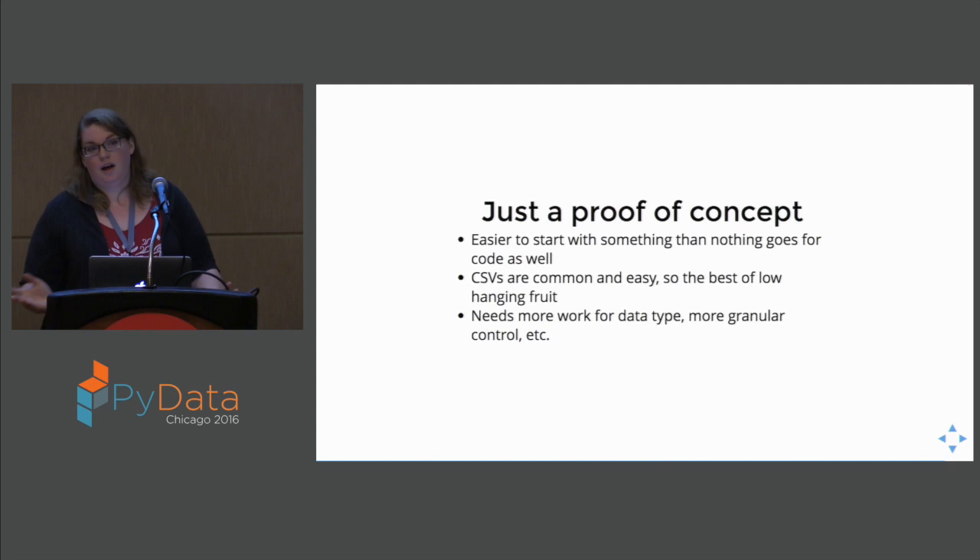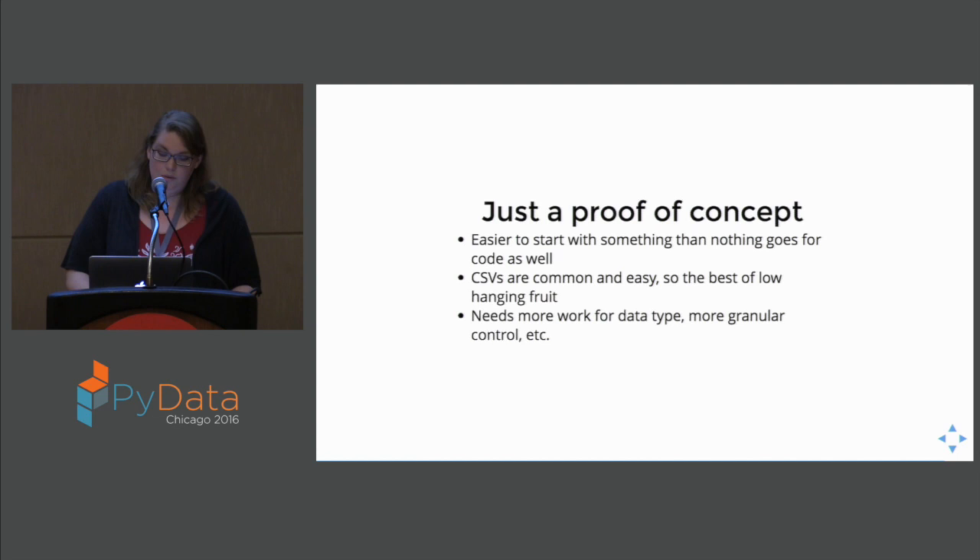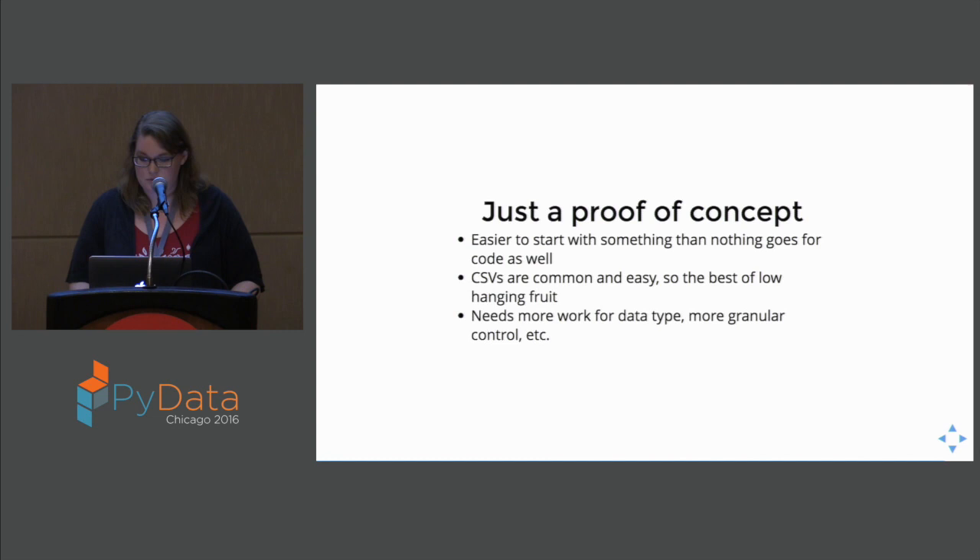Future directions: this is just a proof of concept, in the sense that it's easier to start with something than nothing. If you want to take this and add in your own profile functions, great. If you are inspired by this general idea, you can write something to automate your data documentation on your regular quarterly data reports or data files that come in. It only works for CSVs because they're common and easy. I do want to put in more features to try to auto-detect the data types and optimize some of the profiling functions. Things I'd like to add: turning this into a web tool that prompts people to go through every question, fill things out, tell it what it is, and then better optimize the profiling functions. And prettier outputs.